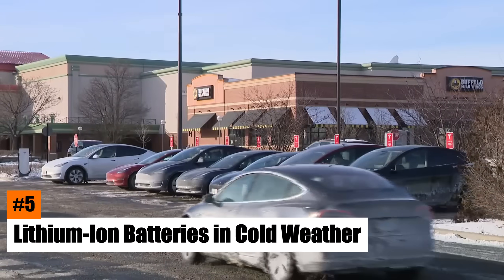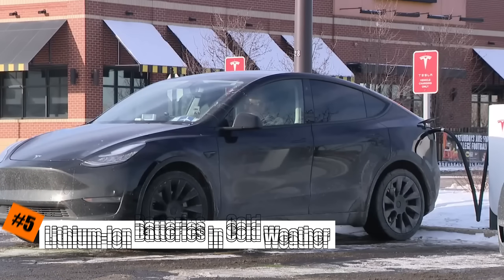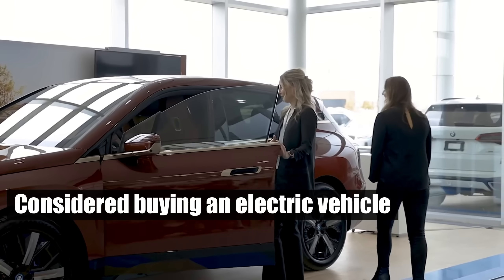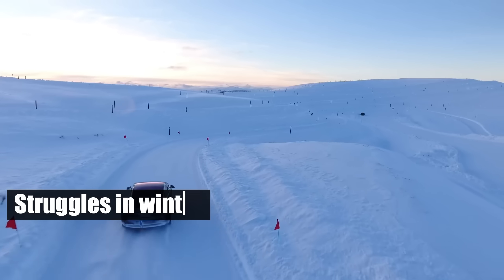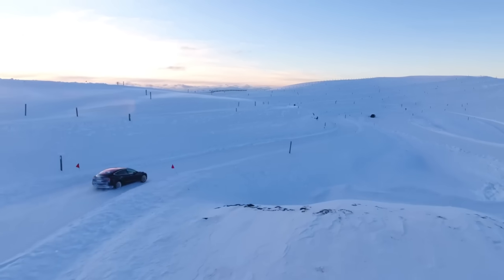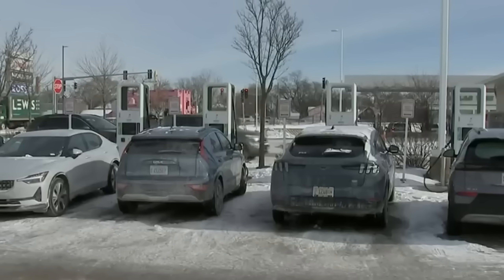Number 5: Lithium-ion batteries in cold weather. If you've owned or considered buying an electric vehicle, you've likely heard about their struggles in winter. The truth is, when temperatures drop, so does the performance of these vehicles, leading to frustrating experiences for drivers.